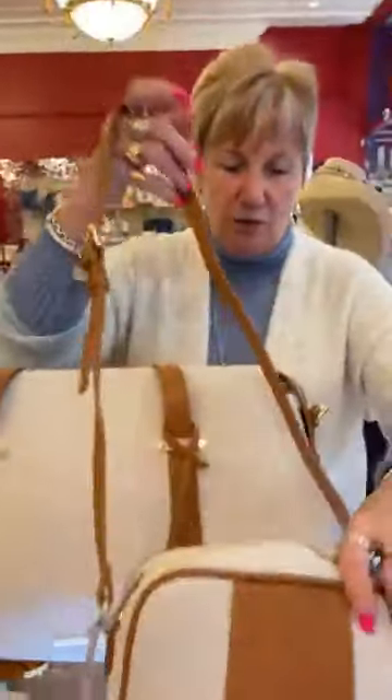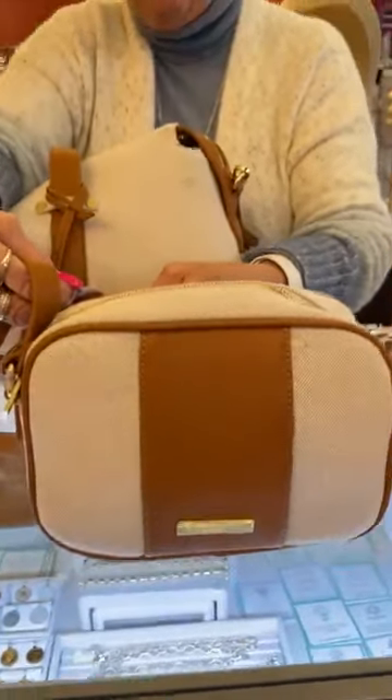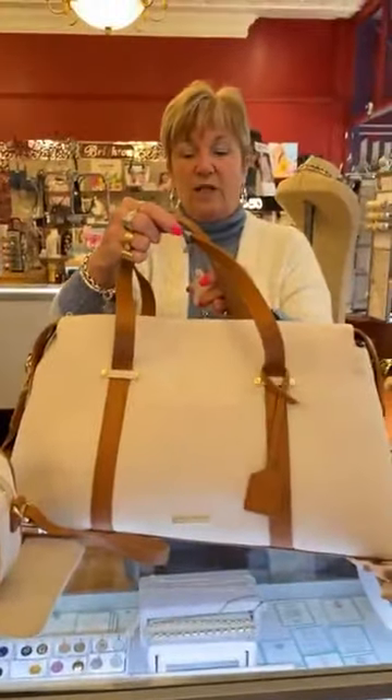Then we have the really cute crossbody in the same pattern, and it is $59. And here's the travel bag — that is such a nice piece, it's beautiful. And this is $145.